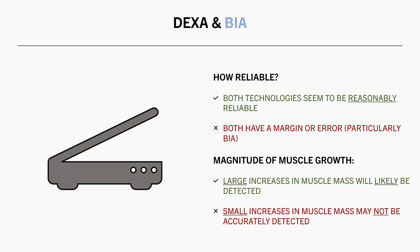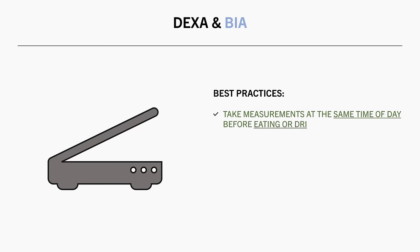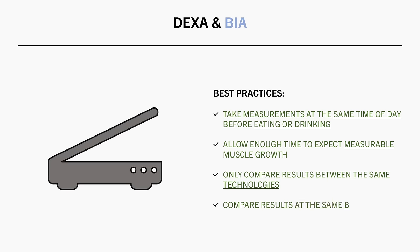Here are some practical guidelines on how to best use these technologies to assess muscle growth over time. Get scans at a similar time of day before you eat or drink anything. Make sure you have allowed enough time to actually expect appreciable muscle growth to have occurred, otherwise small changes might get lost in the noise. Only compare body composition results between the same assessment technologies — don't compare DEXA results to BIA or any other method. And make sure to compare results when you are at the same body weight.